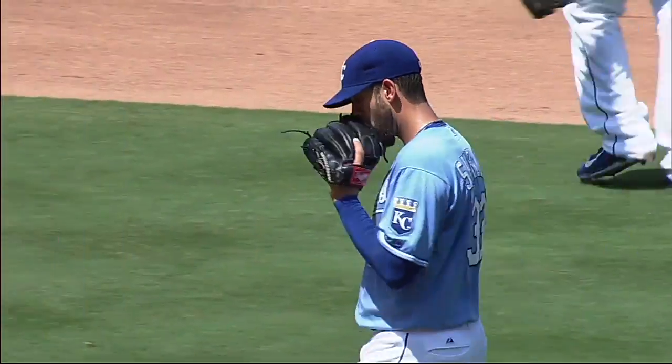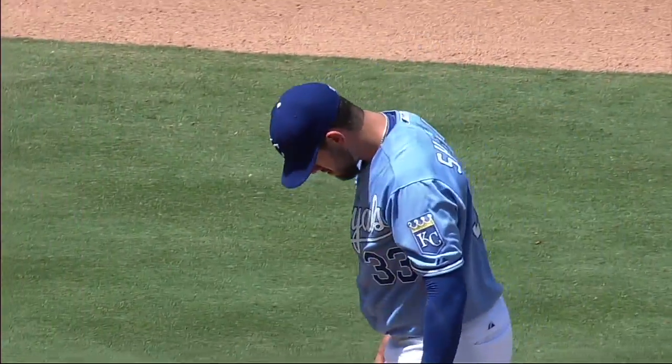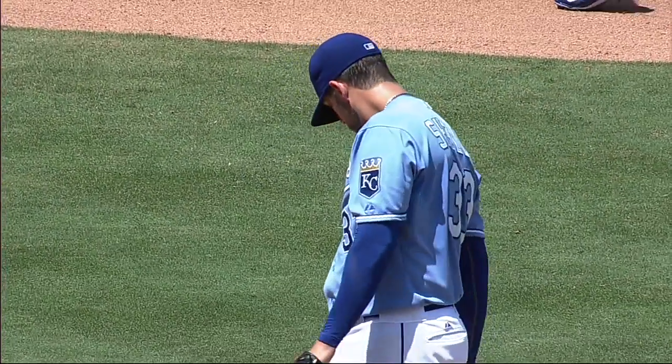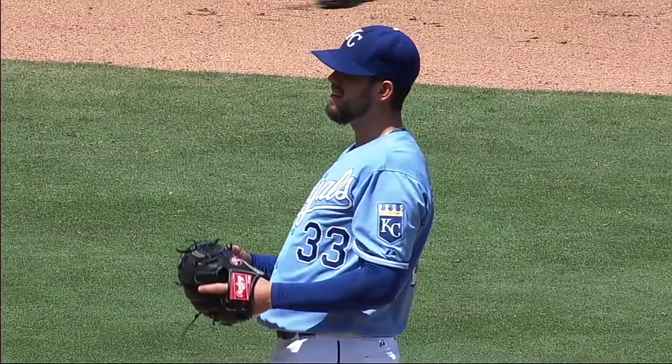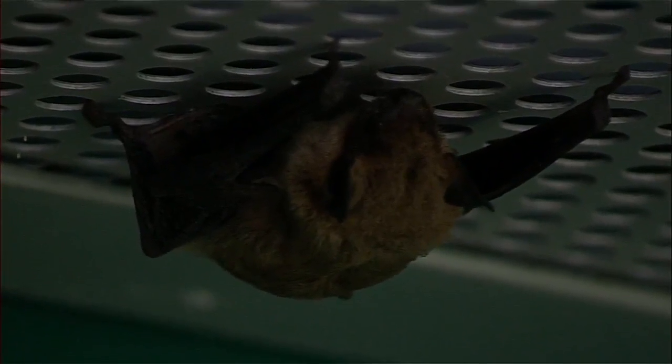I remember the praying mantis last year, but now it's a bat. I thought bats only came out at night — apparently he's in a dark area, maybe. He's definitely sleeping and he's also very scary looking. Those could be vampire bat things.